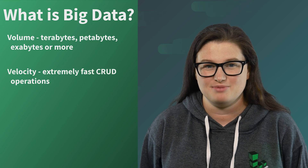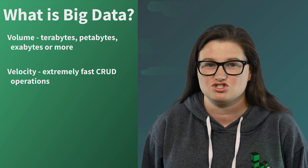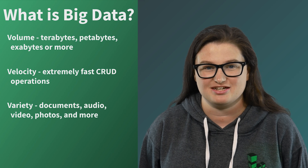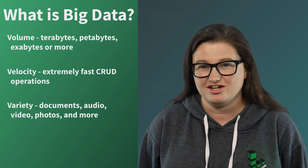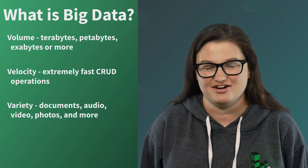Velocity — typically with big data, things are being created, read, updated, or destroyed at extremely high speed. Variety — when talking about big data, it's important to consider the variety of information and data formats. For example, you could be storing documents, audio, video, photos. Big data means collecting and categorizing all of this.